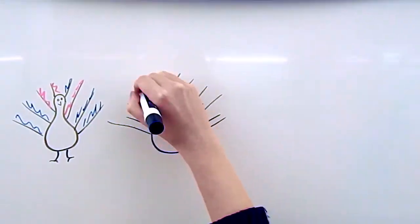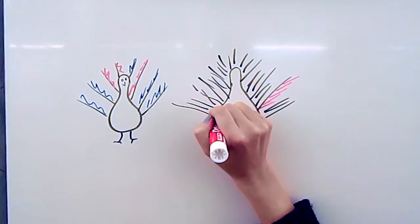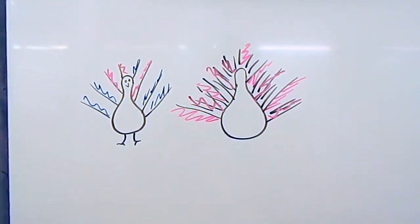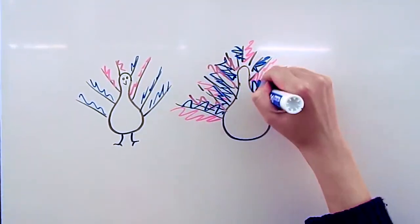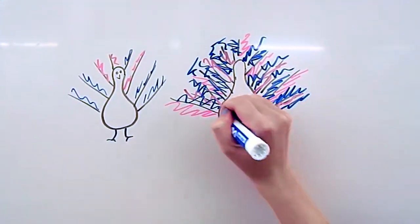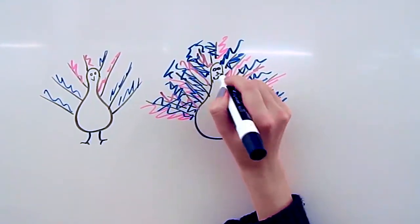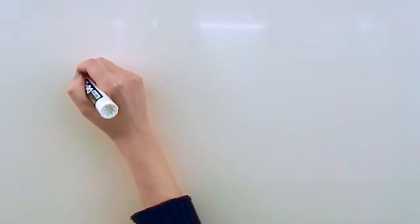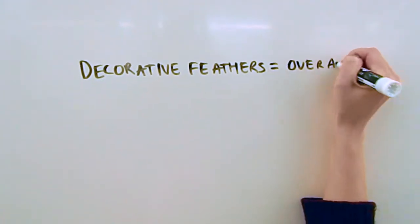The female peahen, when choosing a mate, prefers males that have ornate large feathers. In relation to the good gene hypothesis, the more decorative the plumage, the better the genes of the mate. The large, beautiful feathers require a lot of energy to grow, but this energy is not wasted because it increases the male's chance of being selected by the female. The most important takeaway from the good gene hypothesis is that the decorative feathers actually symbolize overall genetic quality.